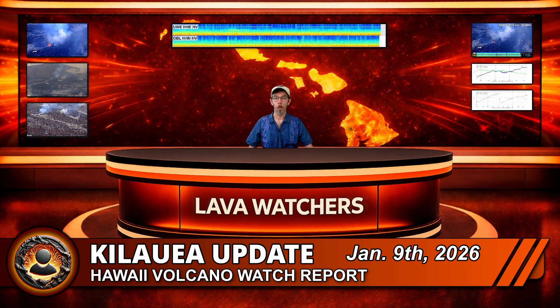Aloha, Lava Watchers! Were last night's lava overflows the first real sign that the start of Episode 40 fountaining could be right around the corner? We'll break it down in this Live Volcano Watch Report for January 9th, 2026.